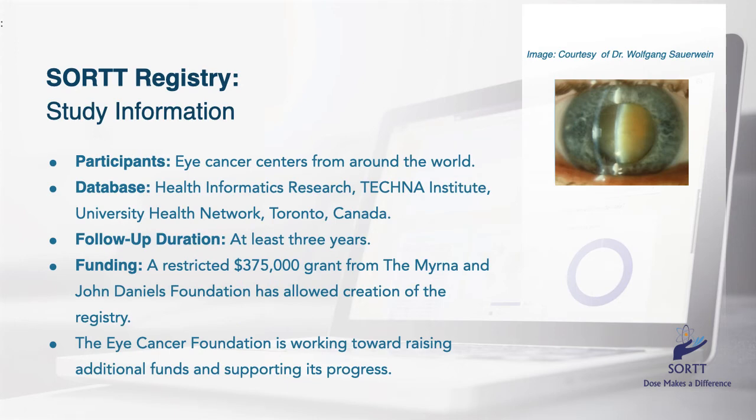SORT will collect real-world data accumulated from patients around the world. Multicenter data reduces the influence of single-center selection bias. SORT data is anonymized and secured on servers at the Princess Margaret Cancer Center Internet Technology Department in Toronto, Ontario, Canada. A restricted grant by the Myrna and John Daniels Foundation allows SORT's construction and implementation. The Eye Cancer Foundation will continue to support its implementation and fundraising efforts.